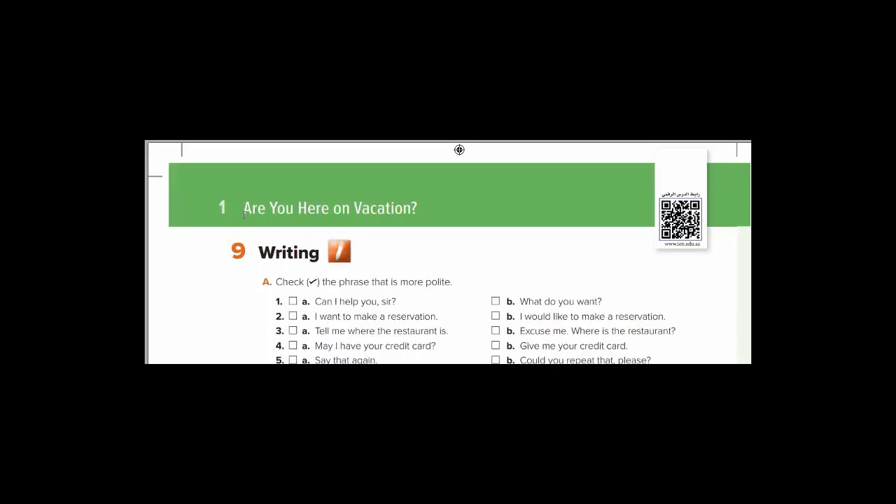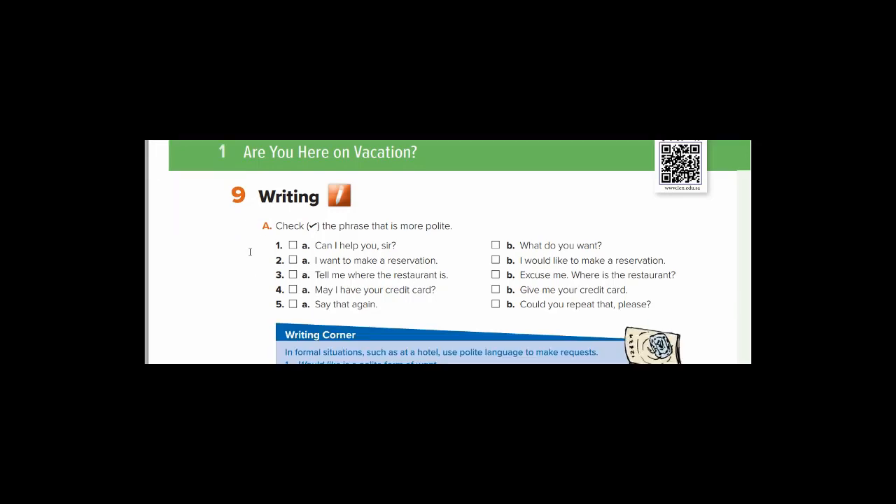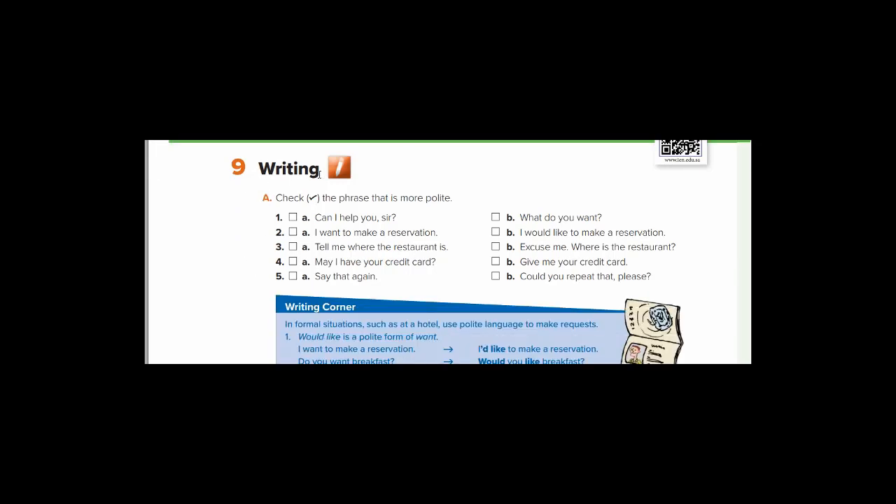As you can see here: 'Are you here on vacation?' — هل أنت هنا في عطلة؟ Exercise number nine — التمرين التاسع. Writing — الكتابة. Exercise A: check the phrase that is more polite. Repeat after me: polite. What's the meaning of polite? It means مهذب — very good.